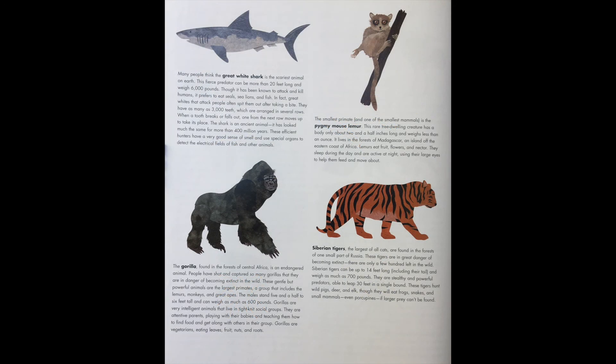Many people think the great white shark is the scariest animal on Earth. This fierce predator can be more than 20 feet long and weighs 6,000 pounds. Though it has been known to attack and kill humans, it prefers to eat seals, sea lions, and fish. In fact, great whites that attack people often spit them out after taking a bite.